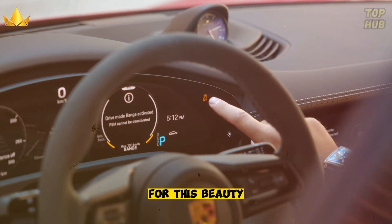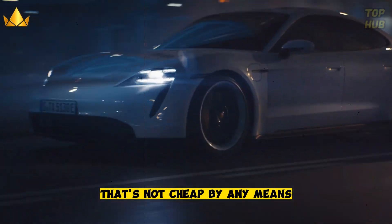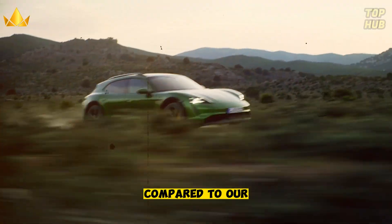The price tag for this beauty? A cool $867,002. That's not cheap by any means, but it's still a bargain compared to our next two contenders.